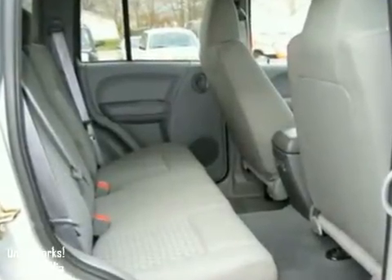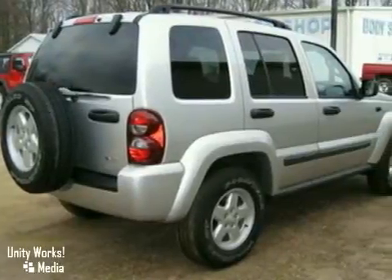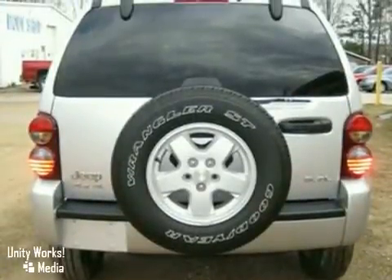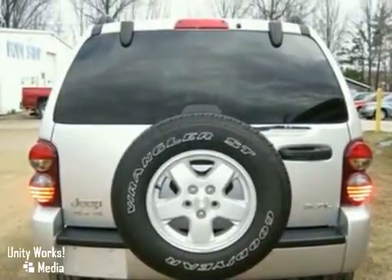Fold down the back seat and enjoy ample storage space, or strap something down on top and enjoy overhead storage space. Whatever your driving needs, this Jeep is ready to get you through them from point A to point B in comfort and style.